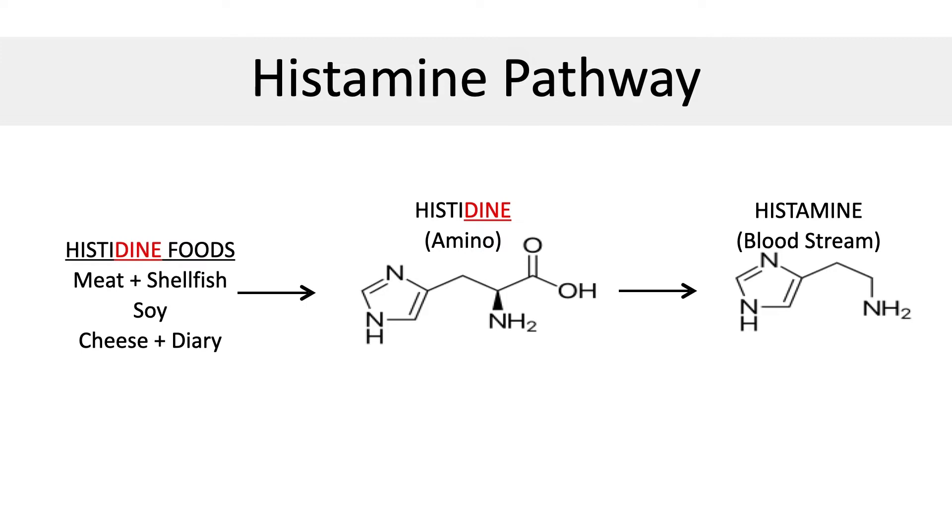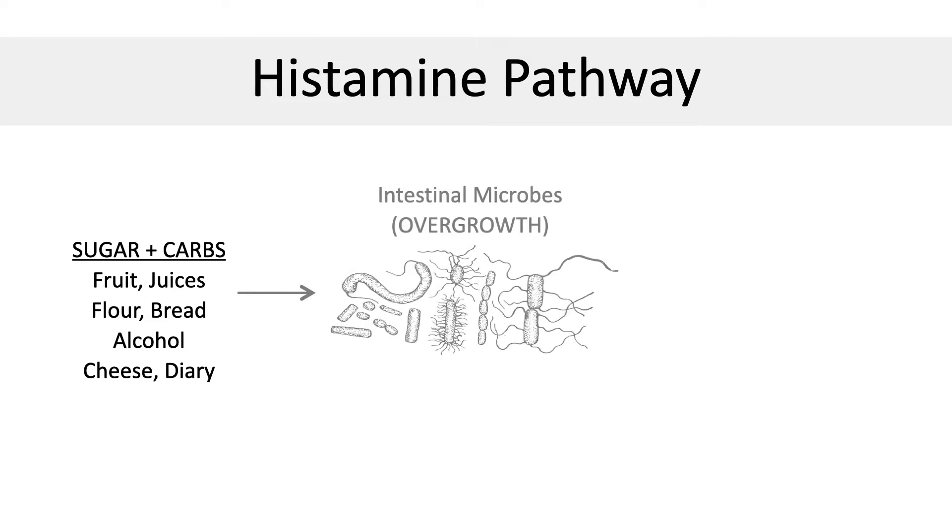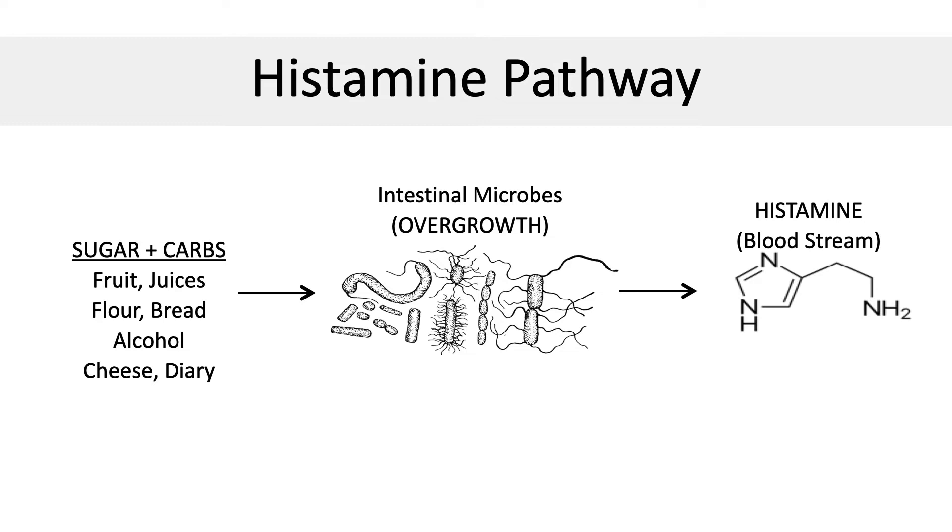Histamine-stimulating foods include things like shellfish, peanuts, and pineapples. But the biggest stimulator is actually simple carbohydrates like sugars, breads, crackers, chips, juices, pasta, candies, and certain types of fruit. It turns out all of these sugary foods feed bad bacteria and stimulate overgrowth of candida, which is a type of yeast and fungus. This bad bacteria and candida produce super high amounts of histamine in the bloodstream.